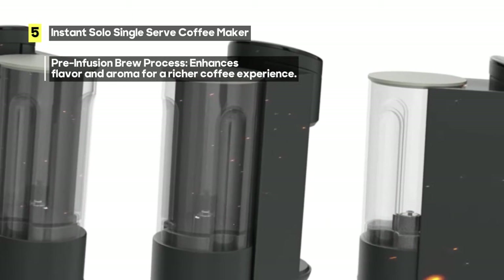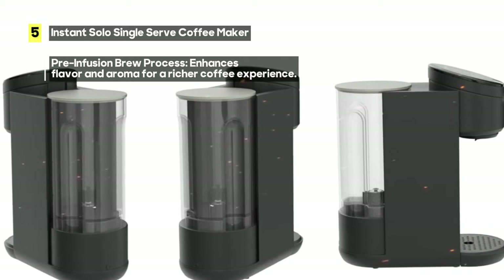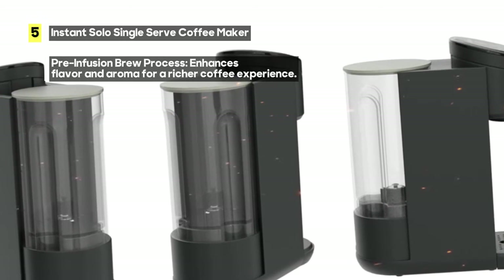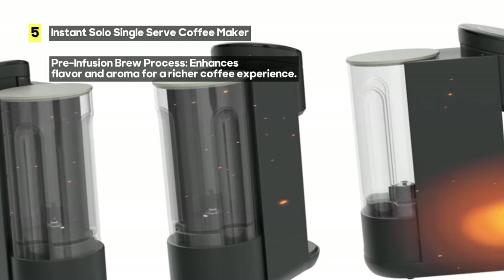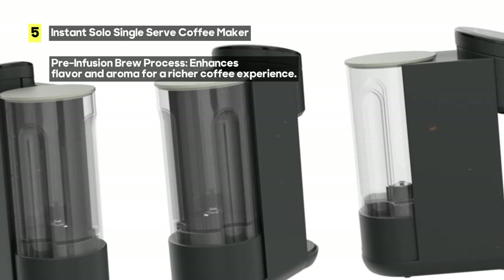The flat-touch sensor buttons make operation effortless. Now, let's address a minor drawback. Some users have found the beeps to be a bit challenging to decipher. However, with a bit of practice, you'll quickly get the hang of it.